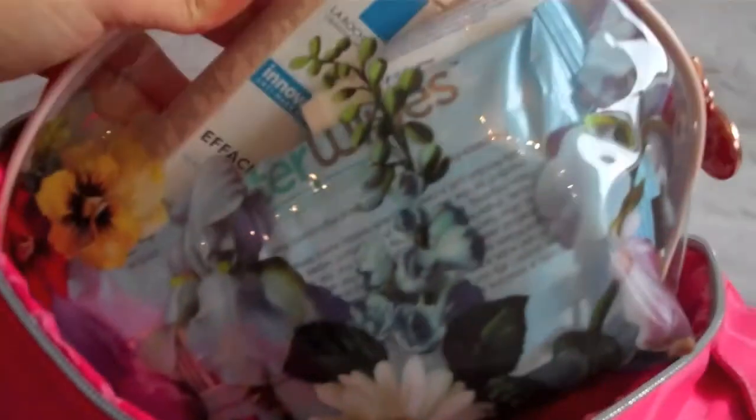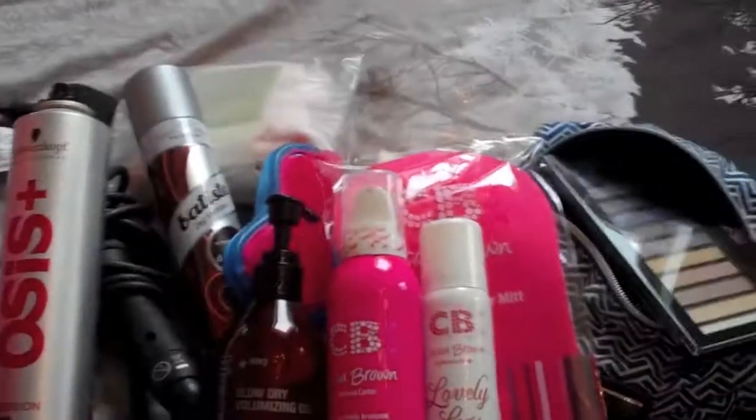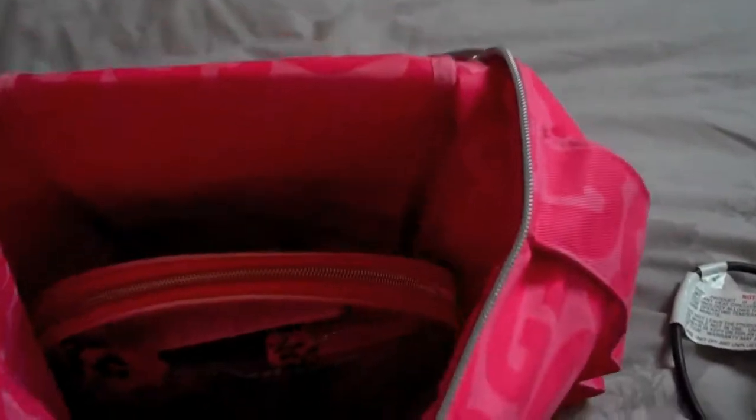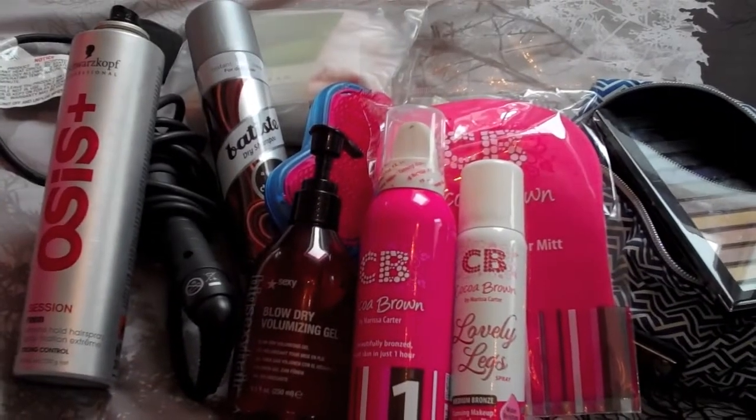All that's left in here is just my wash bag but I've already shown you what's inside that. So that's pretty much all the makeup, hair, and tan products I'm taking away with me. This bag has come in really handy — I'm glad I kept it even though I haven't used it since I got it. It's definitely handy for traveling, so I hope you enjoyed this video, thanks for watching, bye!